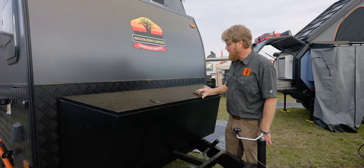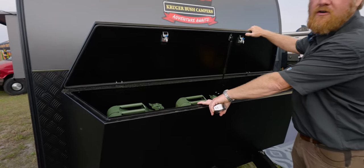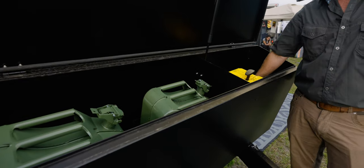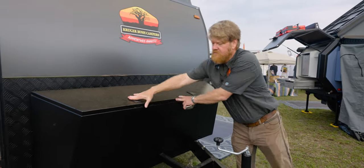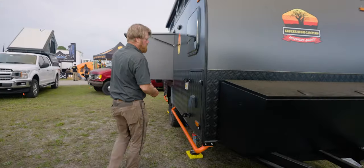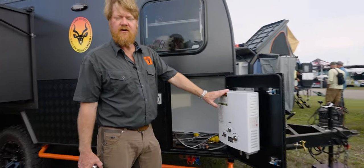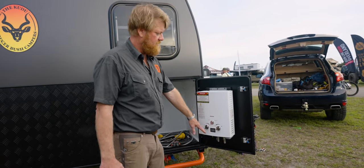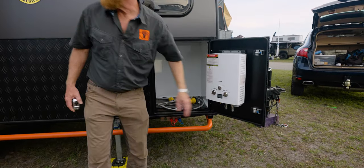Exterior features include big box storage. It has extra fuel tanks that you can use for either water or diesel. We have propane holding tanks up here as well. We have shore power, and an exterior instant propane hot water heater that is battery operated, with quick connect water lines.